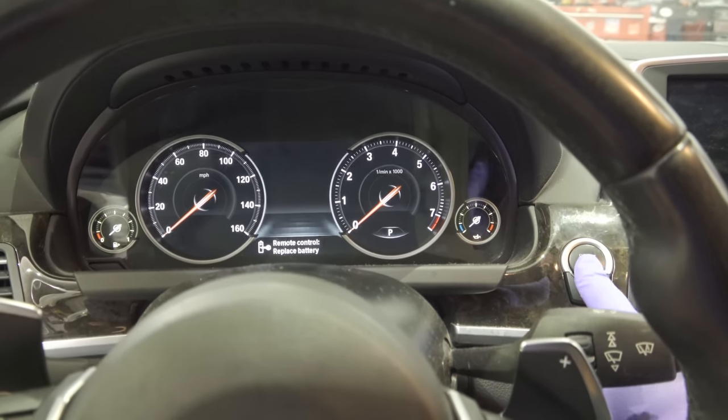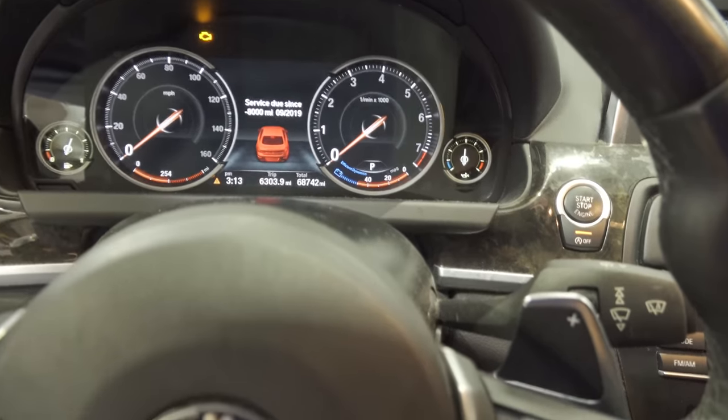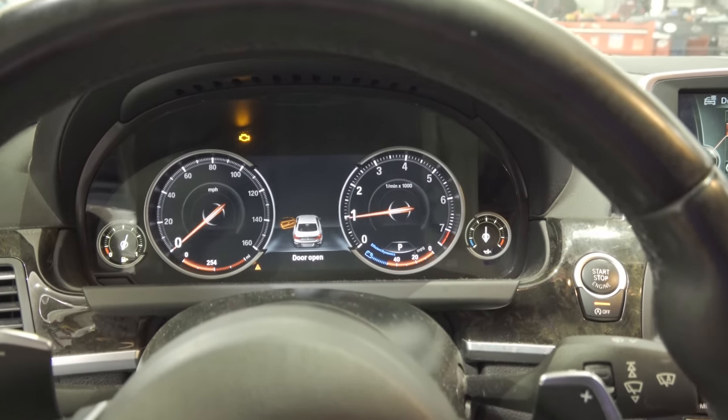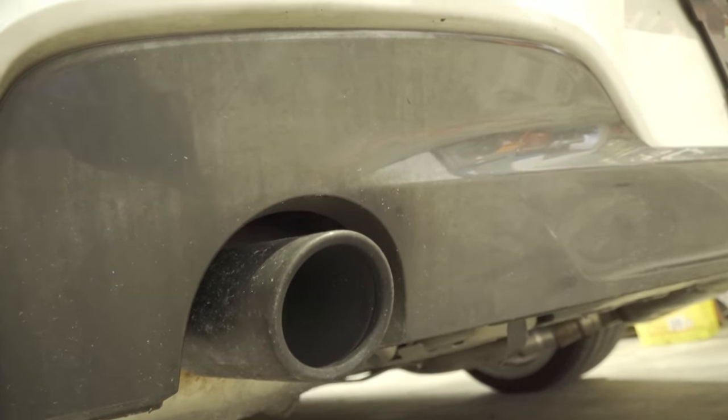A smoke test would usually be my first step, maybe a quick visual at the air mass sensor, but first things first — let's go ahead and recreate the symptom. We're in the vehicle, key on, 68,000 miles on it. Starting it up now. Good thing it's pretty easy to hear because of this exhaust. You can hear it — there's a misfire there.